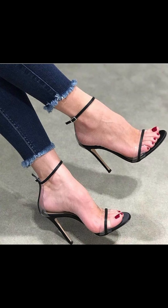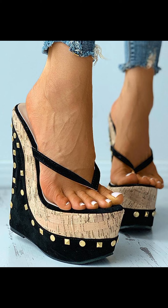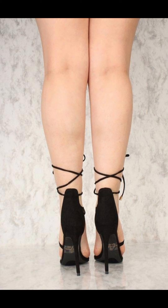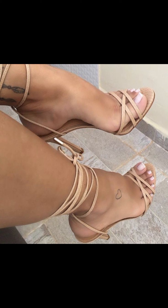Then we have stilettos, known for their slender and sky-high heel. Stilettos are elegant and ideal for those special nights out. If you are looking for a more comfortable option, wedges are a great choice — they provide stability and a sporty style.